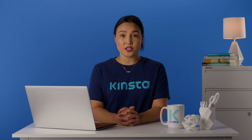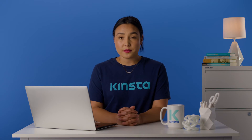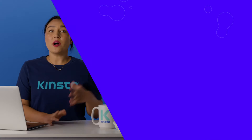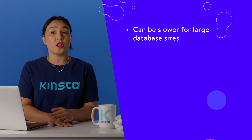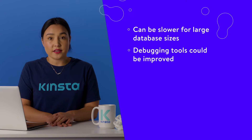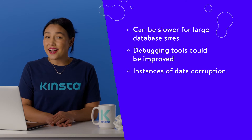You don't need to know a lot about SQL to use MySQL, and the learning curve isn't steep. You can work with a database from the command line, and MySQL has high compatibility with almost every operating system you'll use. However, there are a few drawbacks to consider too. While MySQL is efficient in most cases, it can be slower for large database sizes. Its debugging tools can improve compared to other, even proprietary, solutions, and there are instances of data corruption, although it's not a severe issue.